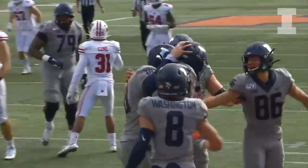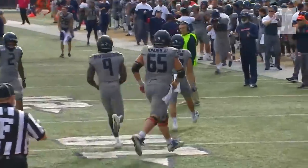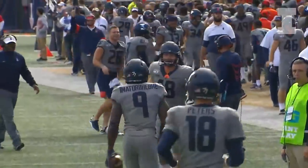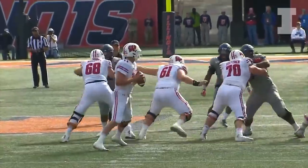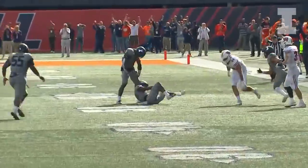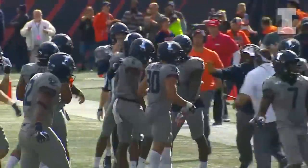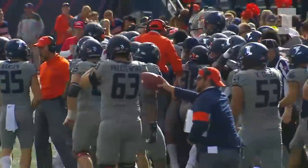29 yards from their own 45. Leading by only two. Snap back, Cone looks to throw right — pass intercepted! Intercepted by Tony Adams at midfield and the Illini have a takeaway!